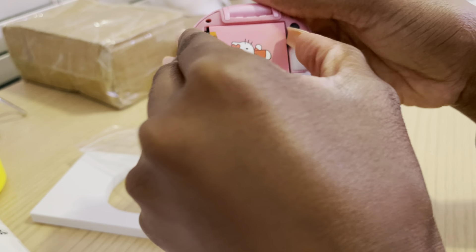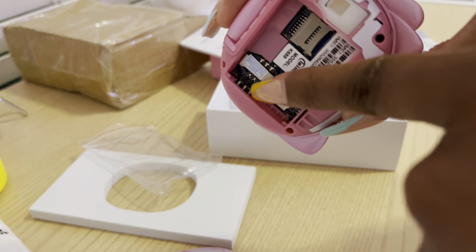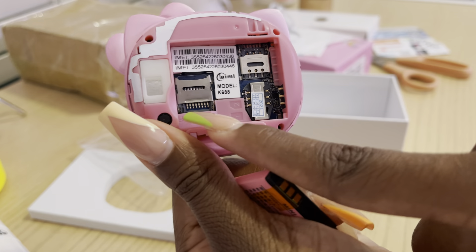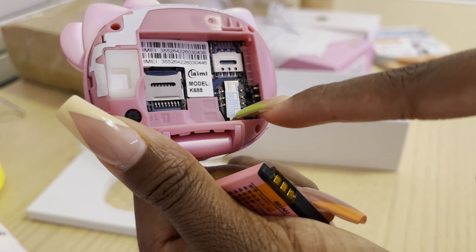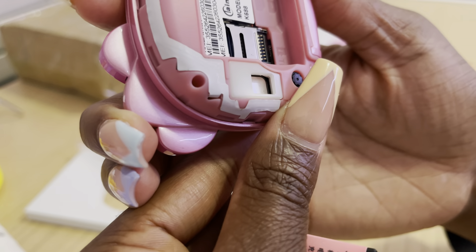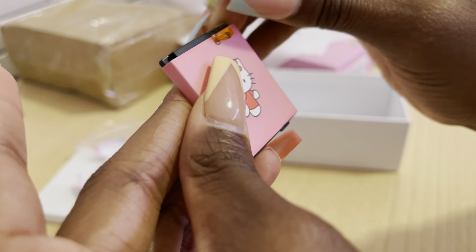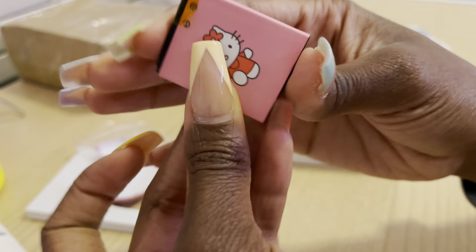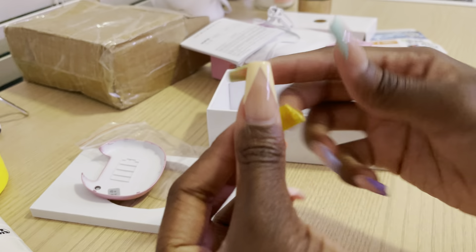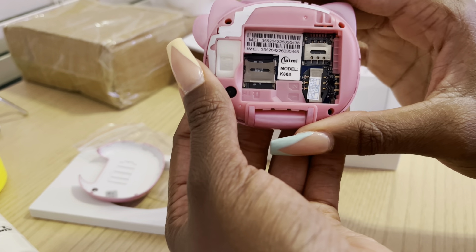I went on the AliExpress seller's page and they said you're supposed to open the back and take off the insulating film on the battery — that's probably why it wasn't working for me. The battery even has Hello Kitty on it — so cute! And this is a dual SIM phone. You can put a SIM card there and there, or one slot might be for the SD card. I'm going to check the Reddit page.